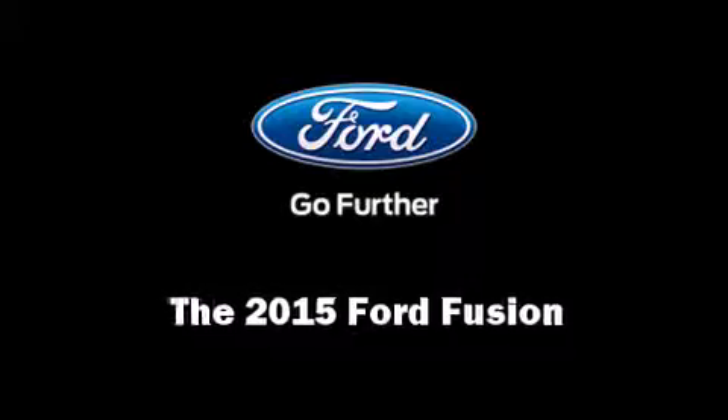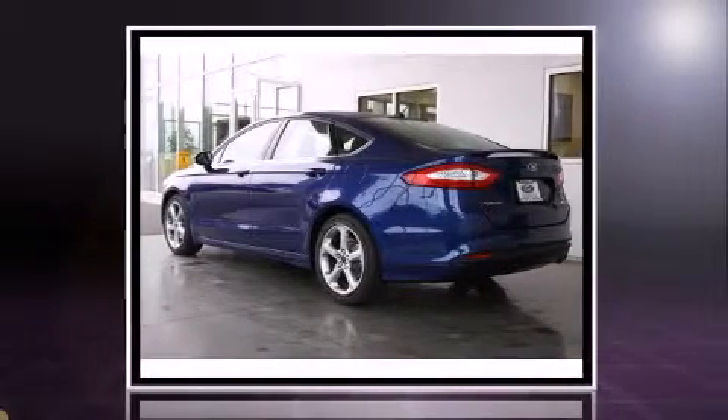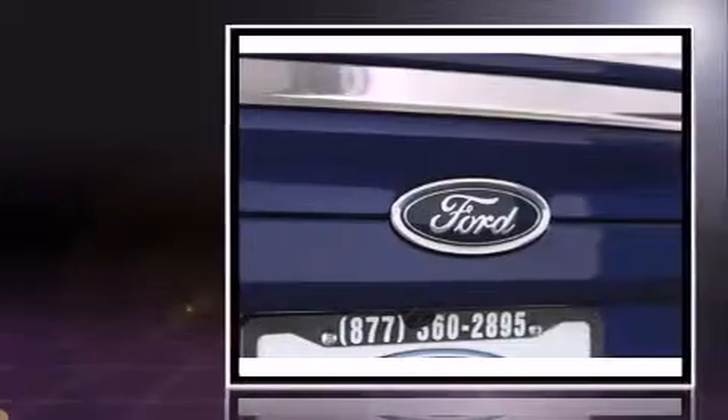Step into the 2015 Ford Fusion. This four-door, five-passenger sedan is ready to drive off the showroom floor. It features a front-wheel drive platform, an automatic transmission, and an efficient four-cylinder engine.